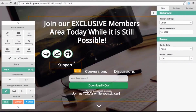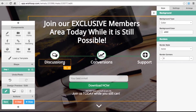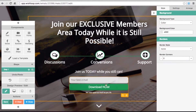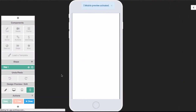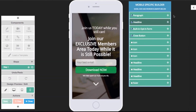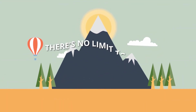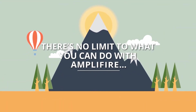With over 30 drag and drop components, you can easily create any design you can imagine for any purpose. And our unique and intuitive mobile builder lets you optimize all your campaigns to convert on any device. This is just the tip of the iceberg — there's no limit to what you can do with Amplifier.